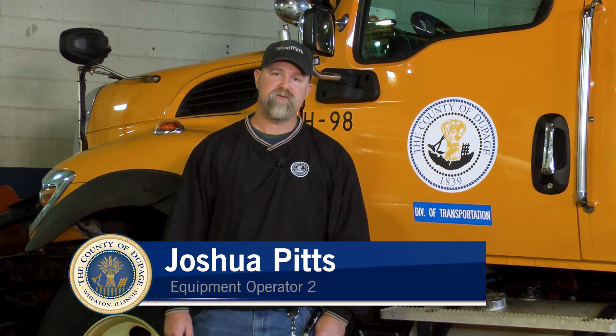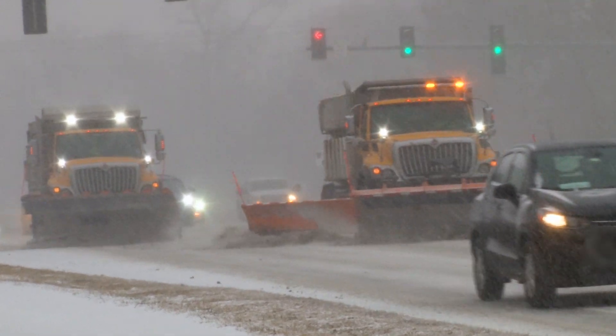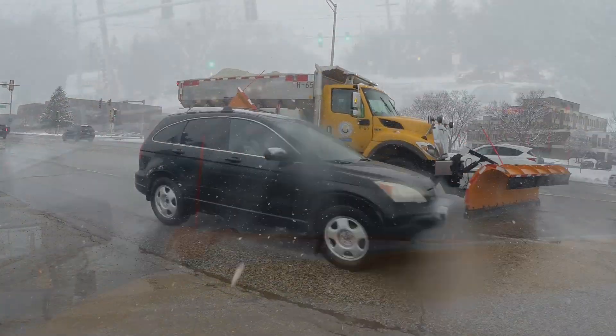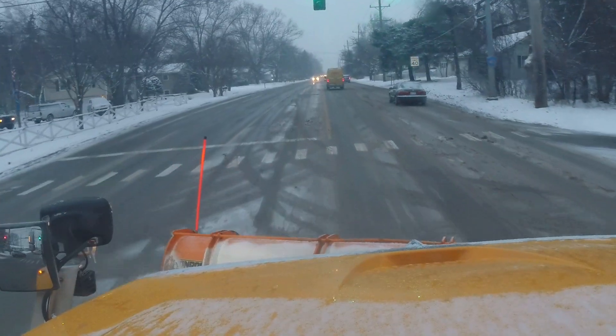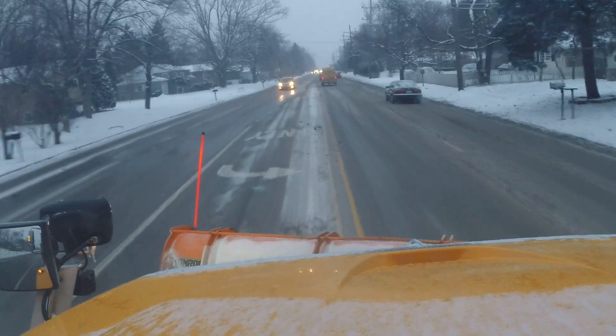During plowing operations we're either running singles or we're running in tandem, so there could be one truck or up to four trucks. Typically we will start and clean the centers, working left to right, so the lead truck will always be towards the center. If he's alone he might move in that lane a little bit, but always trying to clear that center first working left to right.